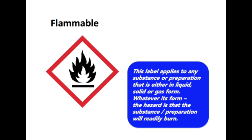This is the flammable label and it applies to any substance or preparation that is either in liquid, solid or gas form. Whatever its form, the hazard is that the substance or preparation will readily burn.